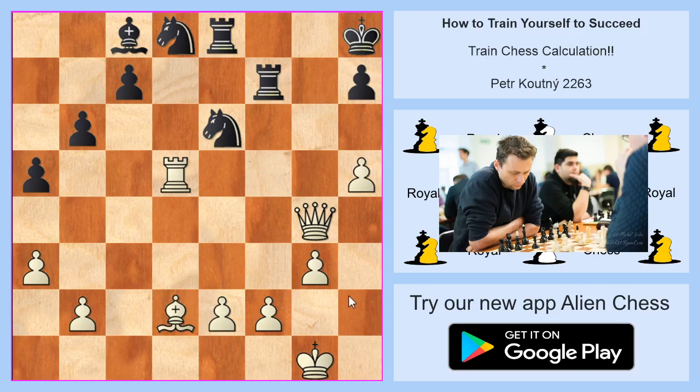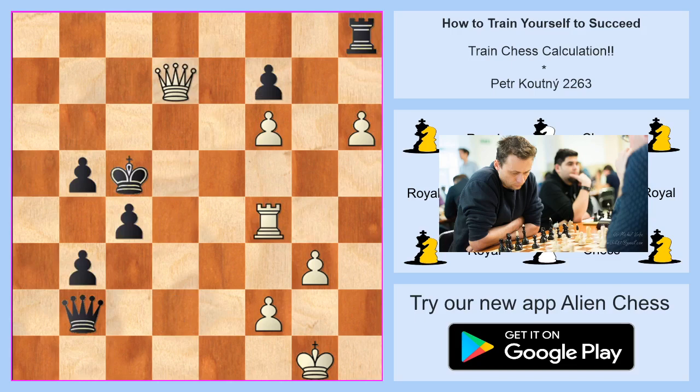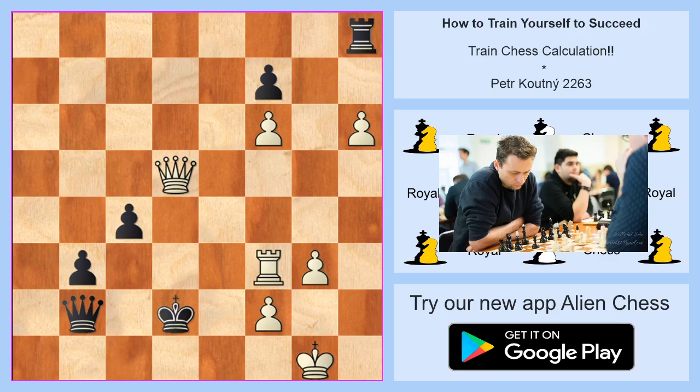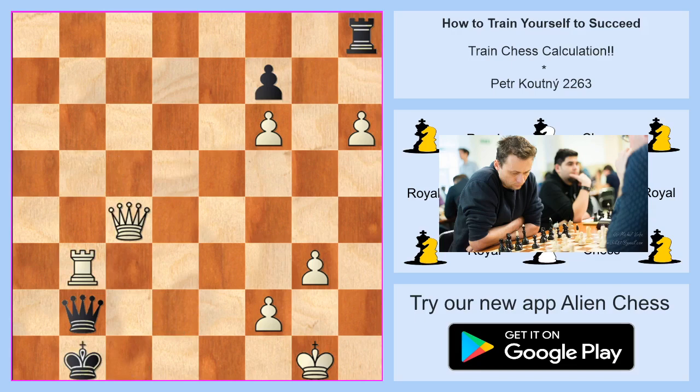Another position: white is on move. It looks simple but there are two or three options for the first move, and finding the best first move is very important. The best sequence is check on f5, check on b5, check on f3, check on d5, check on c4 — and of course white is winning. It was not so hard, but it's always difficult to avoid mistakes.